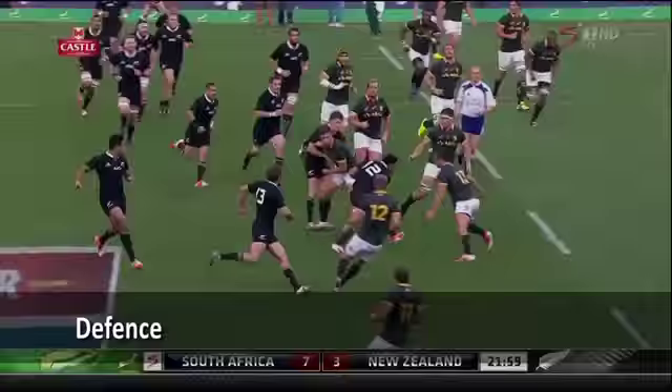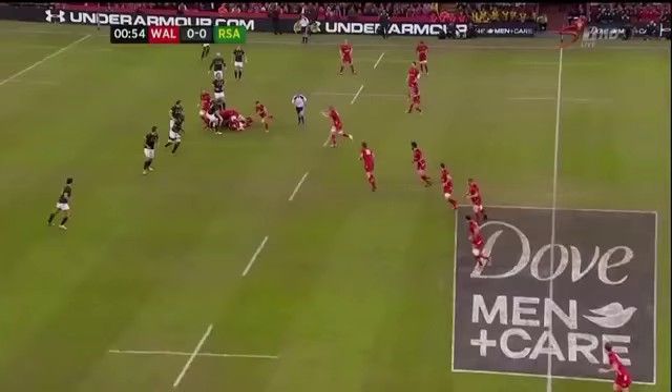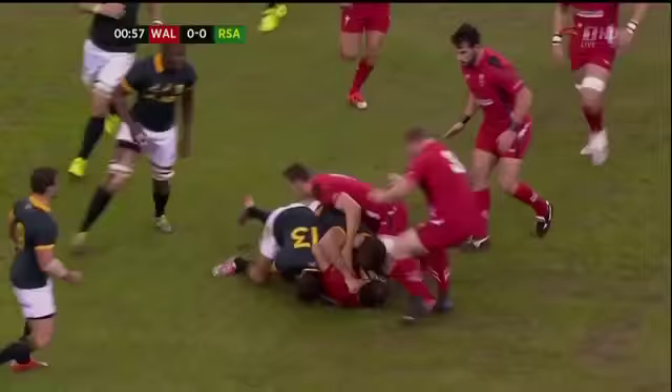McCaw tidies up the tap from Reid. Barrett takes it to the line — Fekitoa. Good tackle again from Serpentine. Phipps — Foley and Kurendrani, now Fahingar.